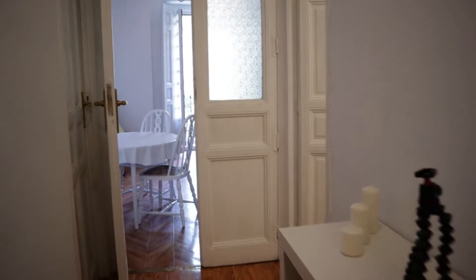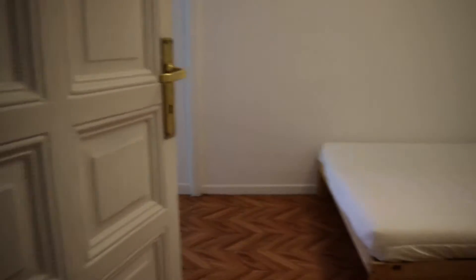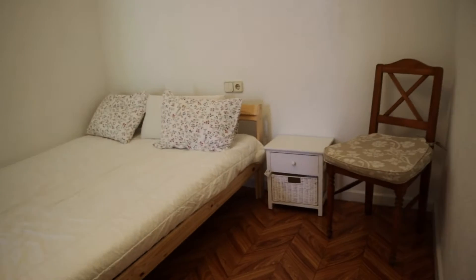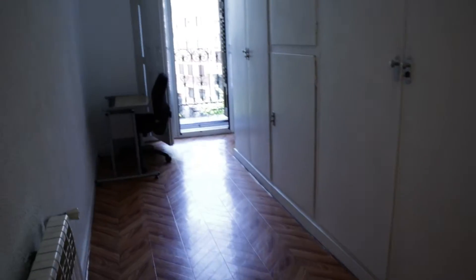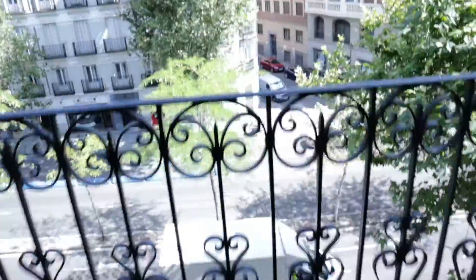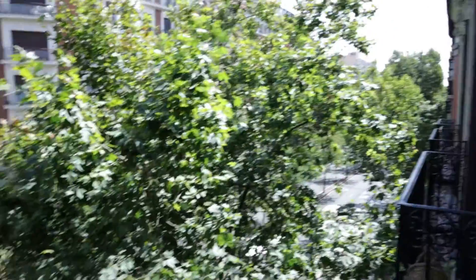We continue to the second bedroom of the apartment with a double bed too, and this study area with this entire wardrobe, the desk, and the balcony to Sagasta Street.